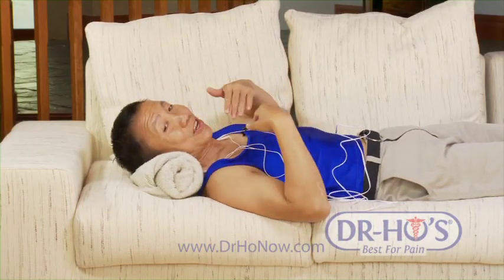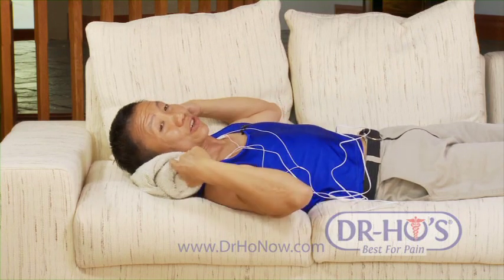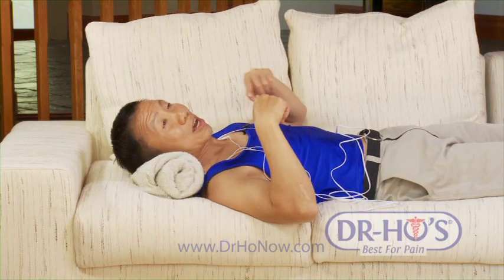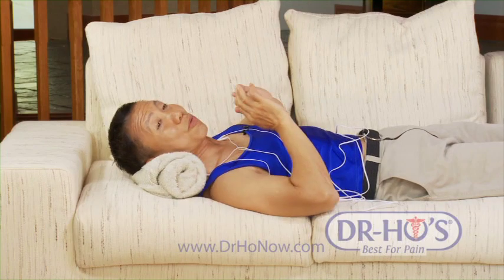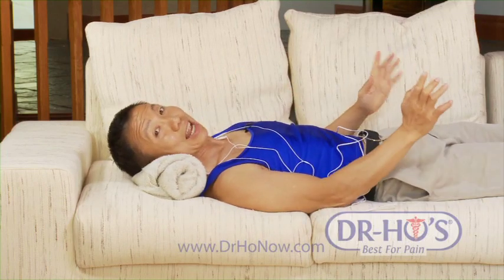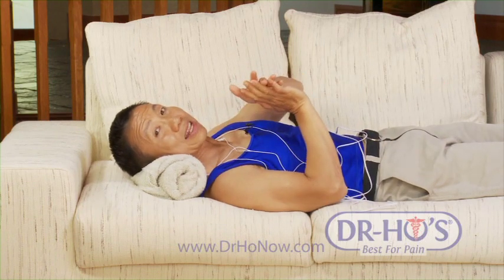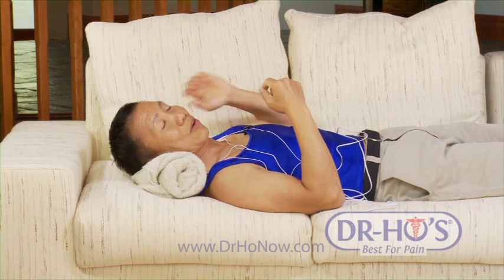This is the correct position to treat your neck and to treat your headaches. Get yourself a neck roll — if you don't have one, just get a bath towel, roll it up, and put the roll under your neck, not under your head. We want to support the neck in its neutral position so it can relax better. We also want to use the roll to press the pad tight against the skin so that you get good contact and a better treatment.